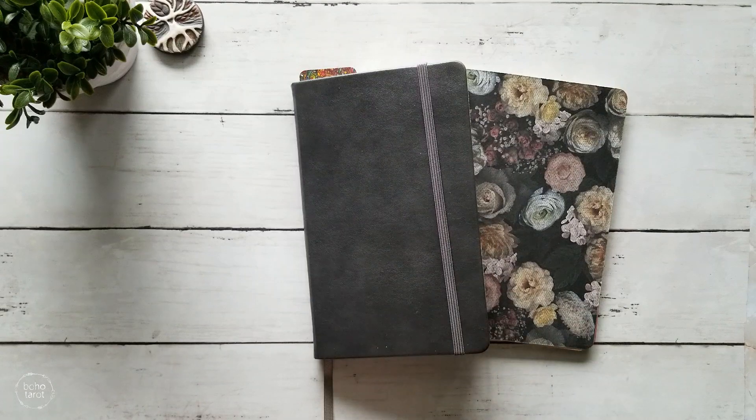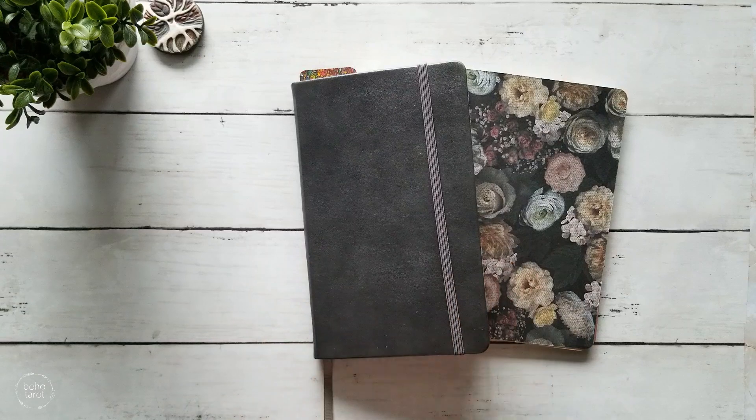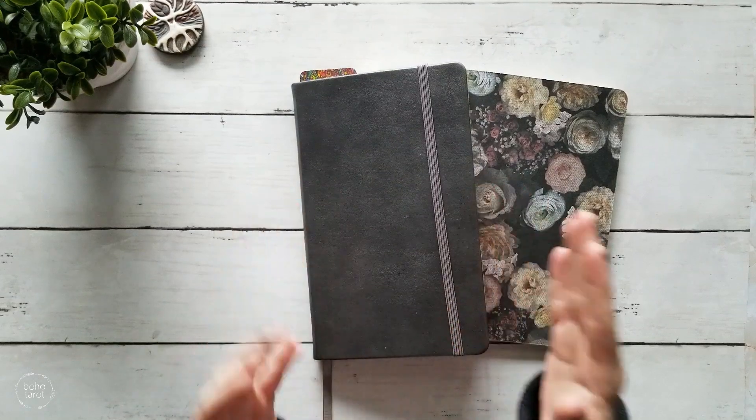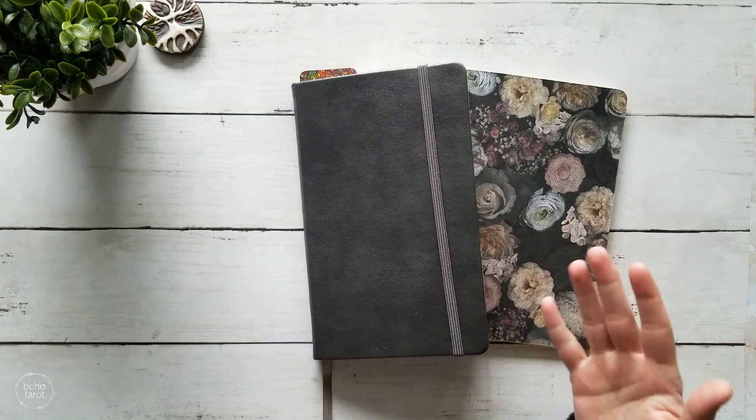As I mentioned in my last video, taking a look at my tarot journals for this year and thinking about some of the things that worked well for me along with some of the things that didn't work so well, one of the things that I have decided to do is to move out of a bound book and to actually move into a traveler's notebook style of a journal.